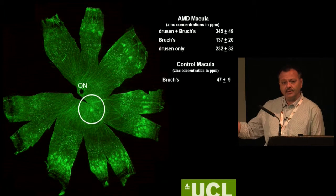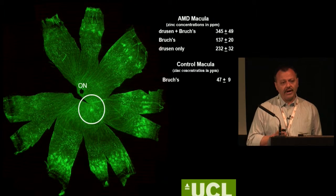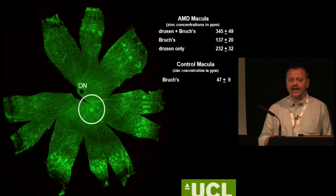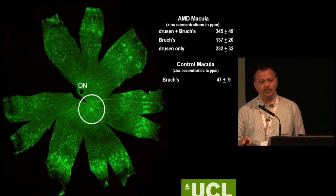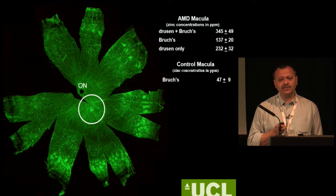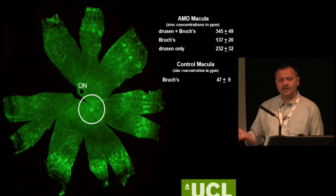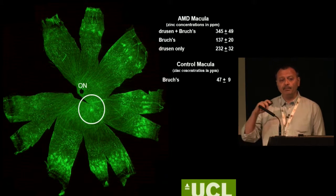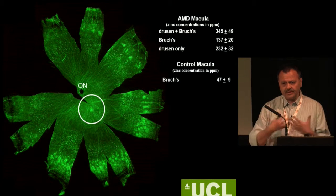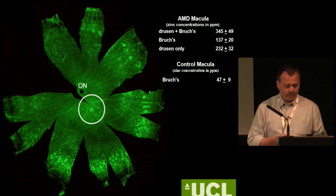This is the Bruch's membrane-choroid complex, without the retinal pigment epithelium or the neurosensory retina. What this means is that the actual drusen contain a very high concentration of zinc. For me it's very important to understand why zinc would accumulate — what its role is — and if there is so much zinc accumulating to hundreds of parts per million in these deposits, where is it coming from? Amyloid plaques contain a huge amount of zinc, and amyloid beta binds zinc, which changes its conformation — thought to be important in how plaques form.